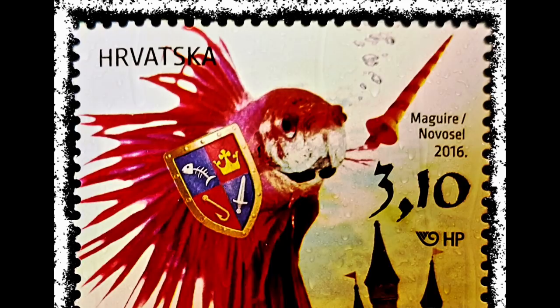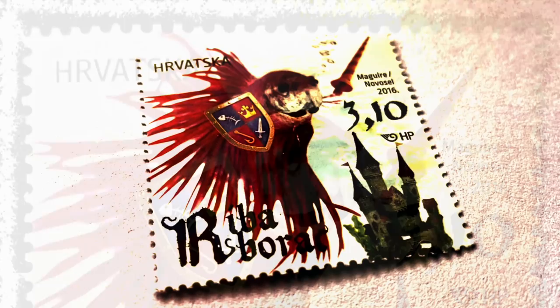The fighting fish, Betta splendens, are named the Siamese fighter and originate from Southeast Asia. The name 'fighting' was given because members of this species are very territorial. They will defend their part of the aquarium or the shrub of aquatic plants in which they live.